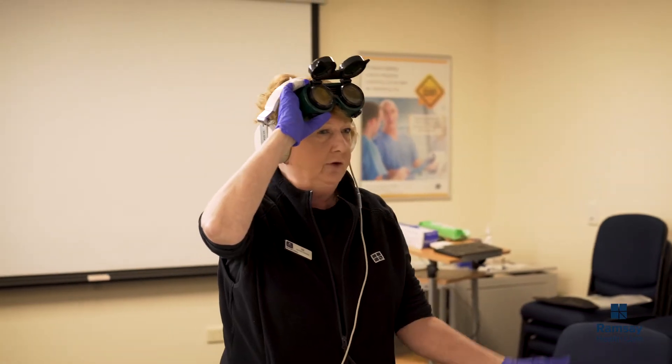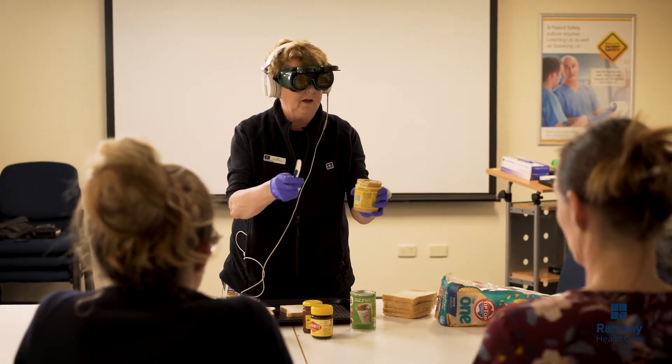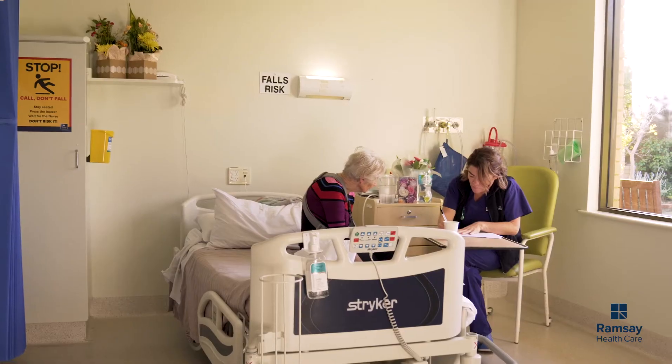SAFE is an adaptation of a program called Safe Wards, which was introduced in the UK. We walk staff through simulation where they can see what a patient with dementia may go through. We do simulation games in our SAFE training — for example, experiencing visual impairment or problems associated with dementia in terms of speech or language, and what it's like to actually live in the world of a dementia patient.